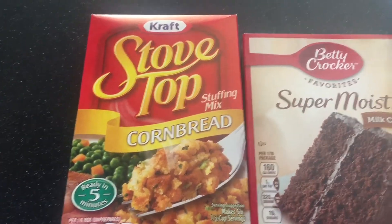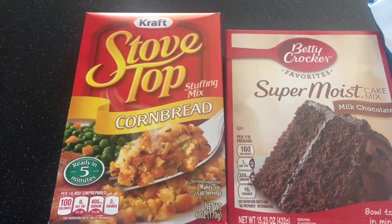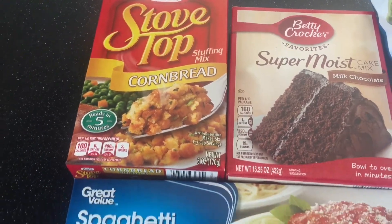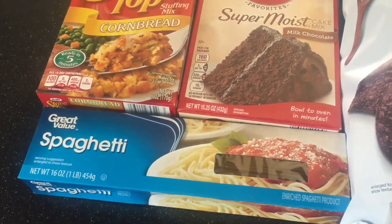Hello everybody, welcome back to my channel! Today I have another Walmart grocery haul. I got some cornbread stuffing for a recipe I'm making. I also got a milk chocolate cake mix — I'm going to be making cake mix cookies.